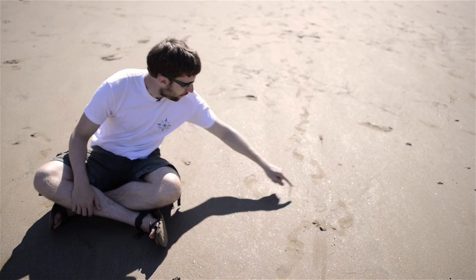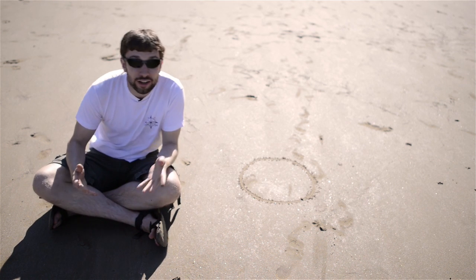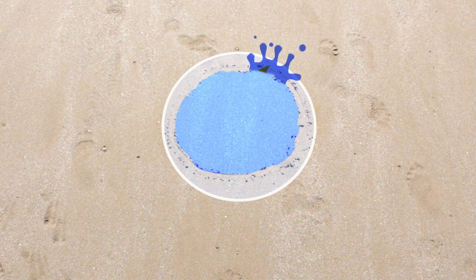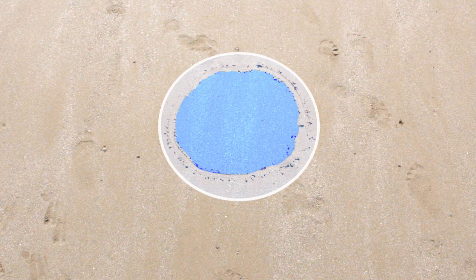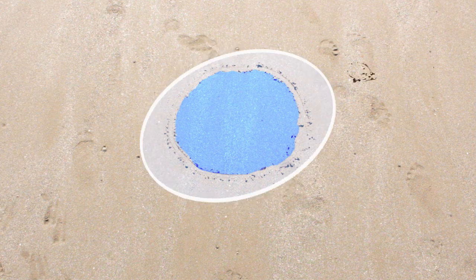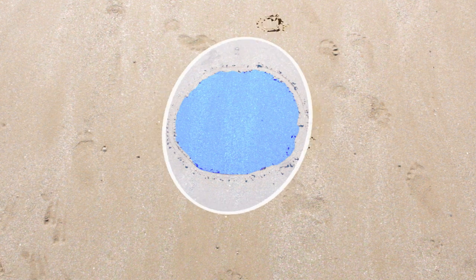The first question is why we get tides at all. Imagine this circle is the planet Earth, and there aren't any continents — the whole planet is covered in ocean. This layer of water can get pulled around by the gravity of the Moon, and this creates two so-called tidal bulges: one on the same side of the Earth as the Moon, and one on the opposite side.